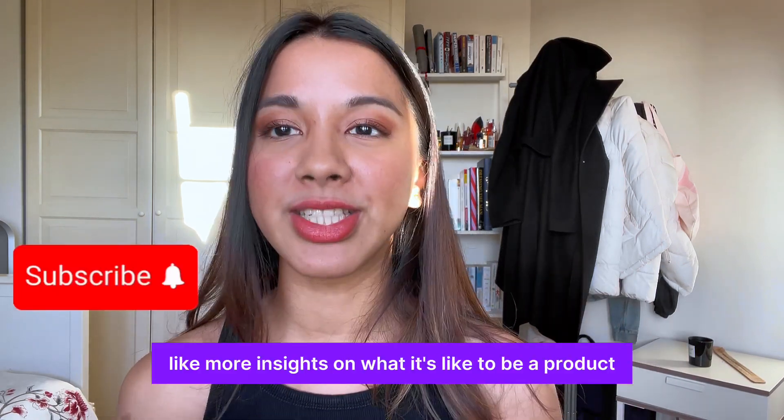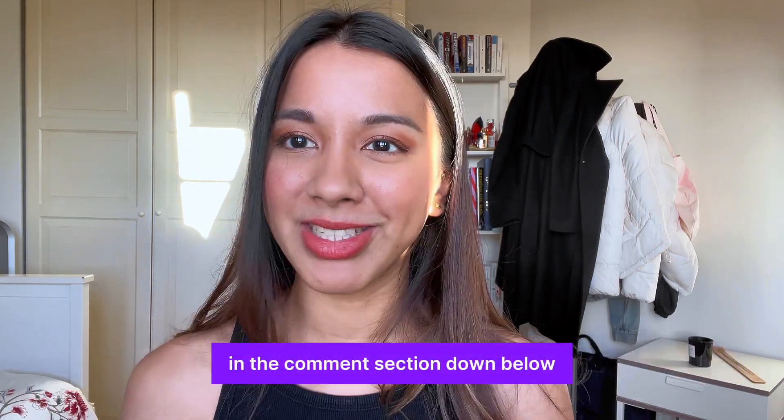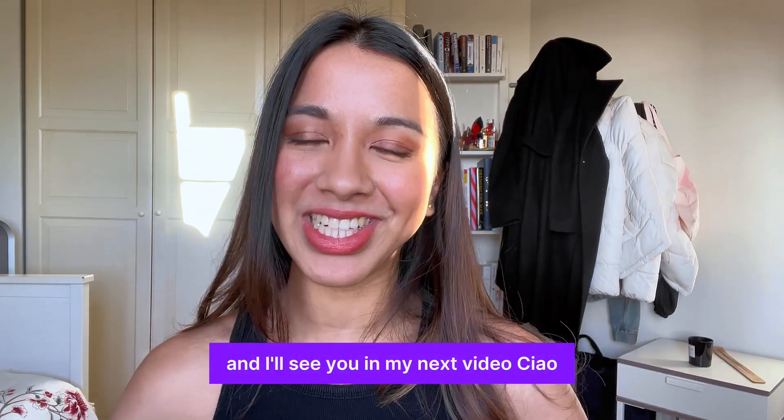That's all for this video. I hope I managed to give you more insights on what it's like to be a product development engineer. Let me know if you have any questions in the comment section down below, and I'll see you in my next video. Ciao!